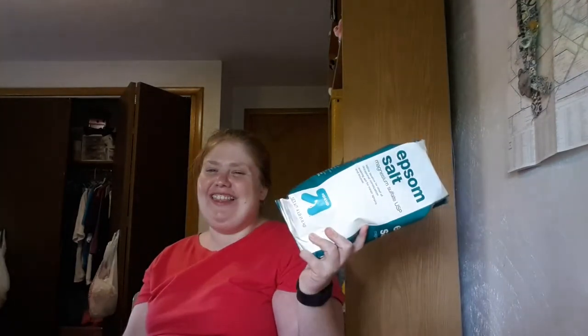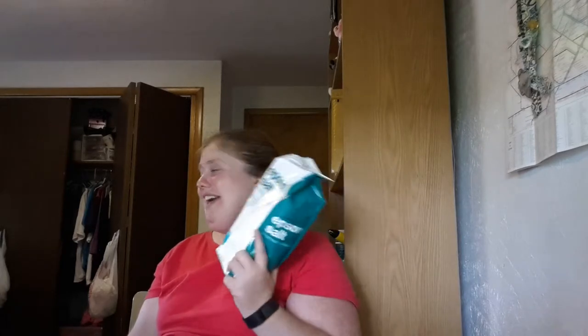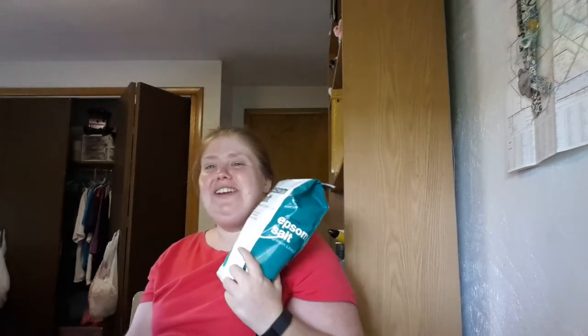I also got an Up & Up Epsom salt, which you can apparently use. It says on the back you can use it as a saline laxative, or you can put it in your bath and bathe in it. I think that kind of cracks me up — I always think this is something you would want to drink. It was $3.49. Not too many people want to go into a store trying to drink a laxative.